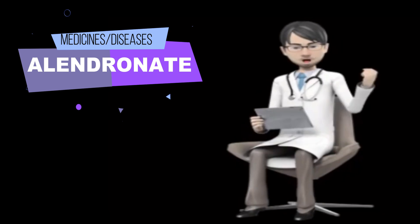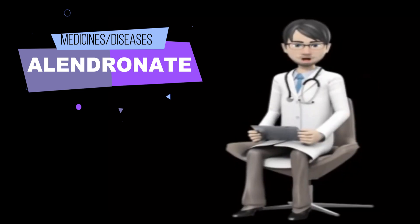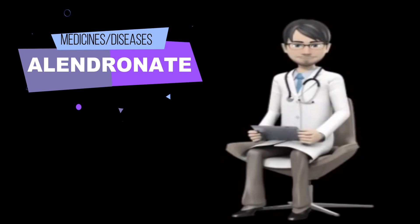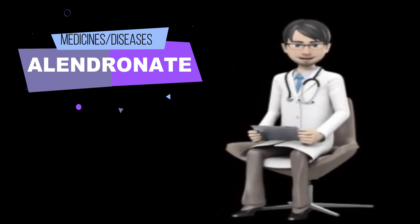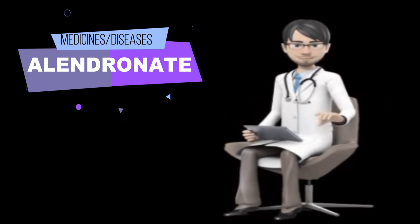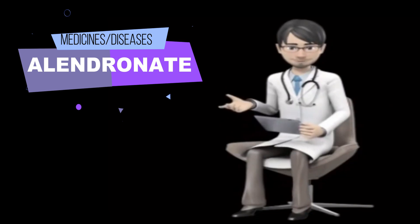Follow the directions on your prescription label carefully, and ask your doctor or pharmacist to explain any part you do not understand. Take Alendronate exactly as directed. Do not take more or less of it or take it more often than prescribed by your doctor. Alendronate may not work properly and may damage the esophagus — the tube between the mouth and stomach — or cause sores in the mouth if it is not taken according to the following instructions.